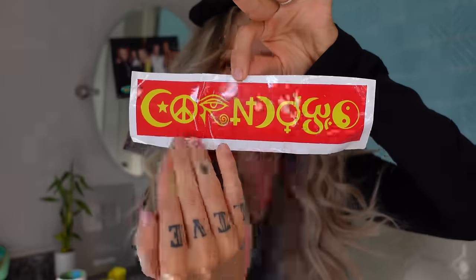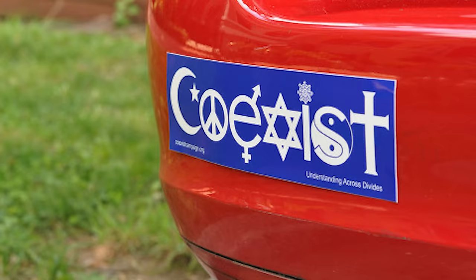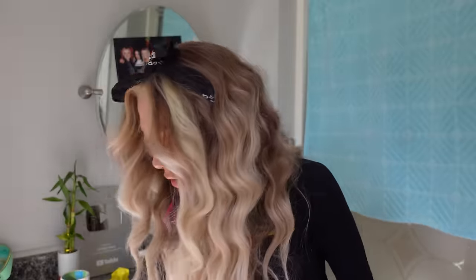This is a bumper sticker for your car — corn dogs instead of co-exist. Not to get religious but I think this one looks better. This was $2.50. It came a little wrinkly but Temu did send all my stuff in these nice bags like Shein does — that's an improvement. I'd give this a solid 10.